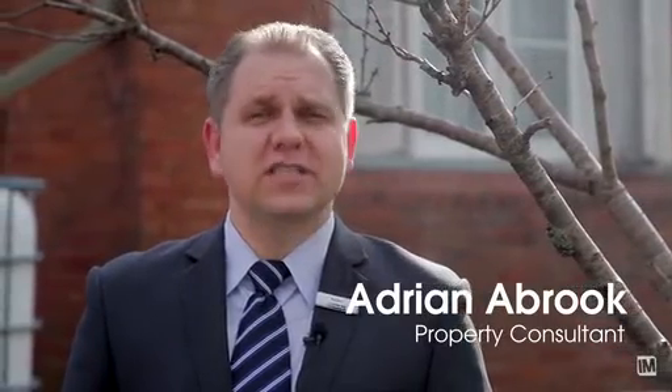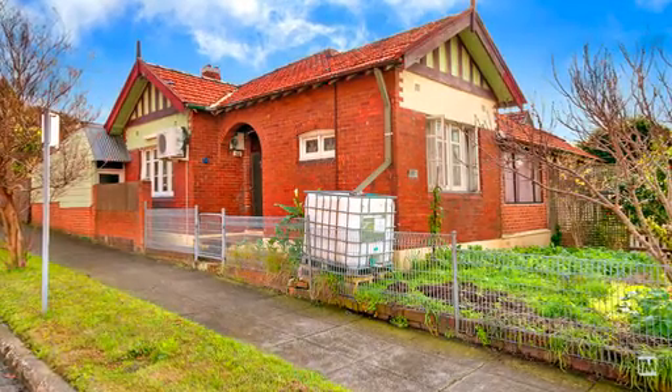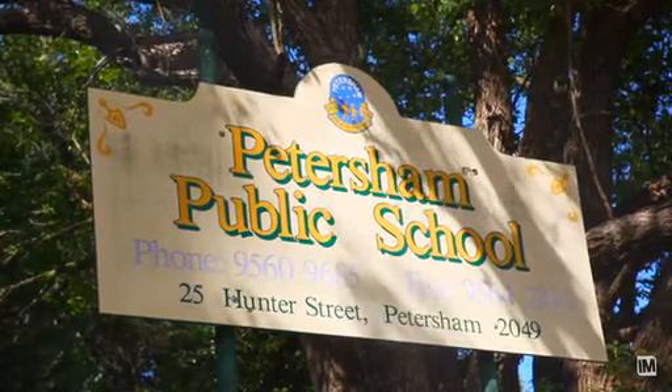Hi, I'm Adrian Abrook from LJHWDL. Today I'd like to welcome you to 71 Wardell Road in Lewisham. Located near schools, shops and parklands and so convenient to transport including the Inner West light rail extension.